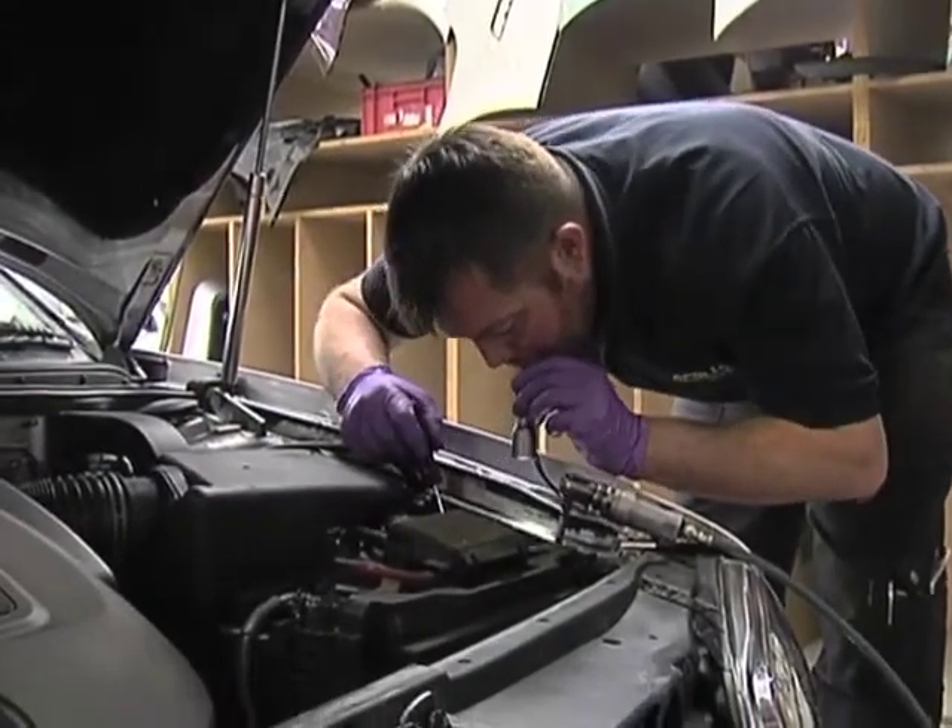If you're replacing a door or you're putting a rear quarter on a vehicle, you've got to take all the interior trim out so that the vehicle can be worked on.